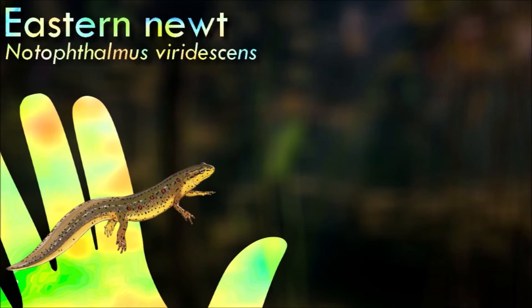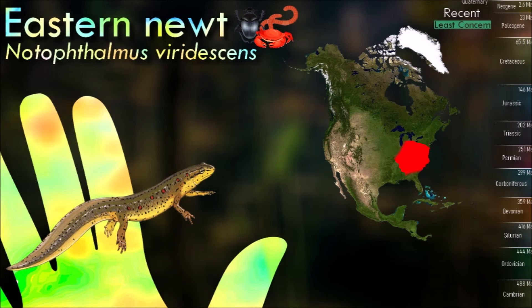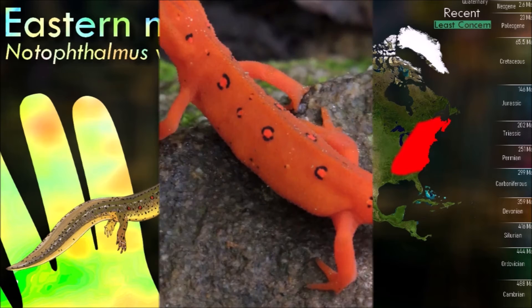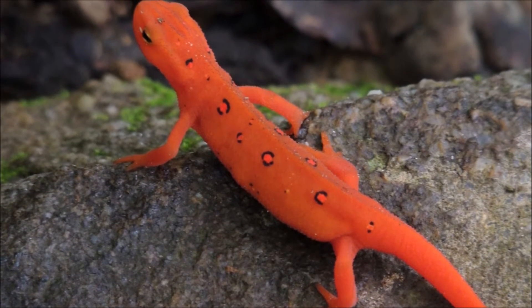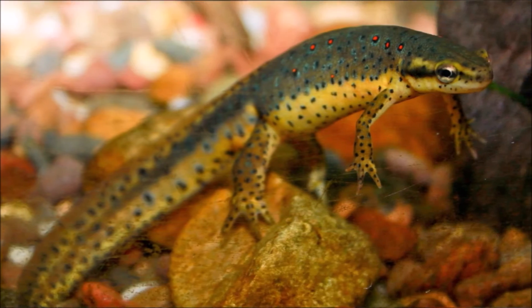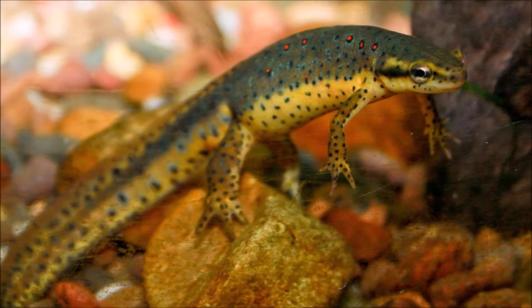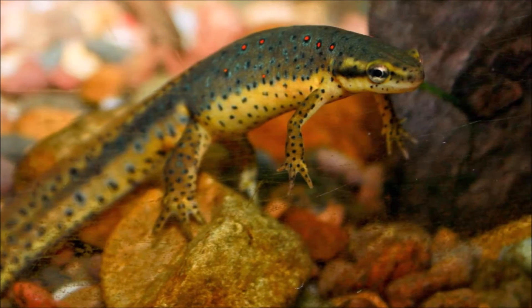Eastern newts are highly sensitive to changes in their environment and are able to detect and respond to changes in water quality and temperature. This sensitivity allows them to thrive in a variety of habitats, but it also makes them vulnerable to environmental changes and pollution. Eastern newts are considered a sensitive species and are often used as indicators of ecosystem health. When populations of eastern newts decline, it can be a sign of environmental stress or degradation. They are ectothermic, relying on external sources of heat to regulate their body temperature.